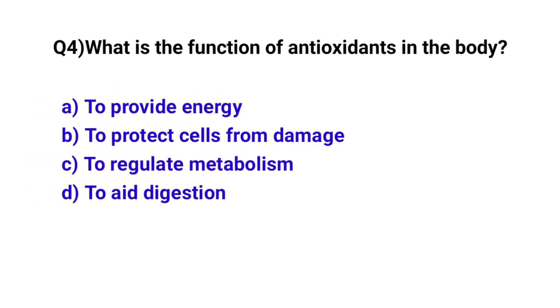Question number 4. What is the function of antioxidants in the body? The correct option is B: To protect cells from free radical damage.